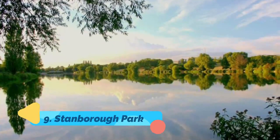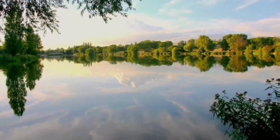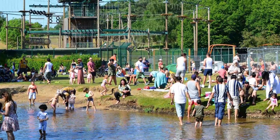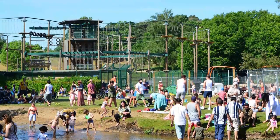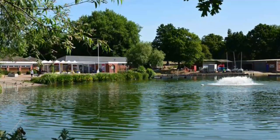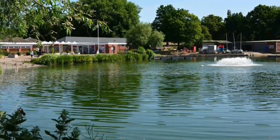Number nine: Stanborough Park. Stanborough Park, also referred to as Stanborough Lakes, is a 126-acre park in Welwyn Garden City, Hertfordshire. The park features two man-made lakes, opened in 1970, which were built as a result of gravel extraction during the building of the A1 motorway, although a riverside park had been envisioned since the city's master plan of 1949.